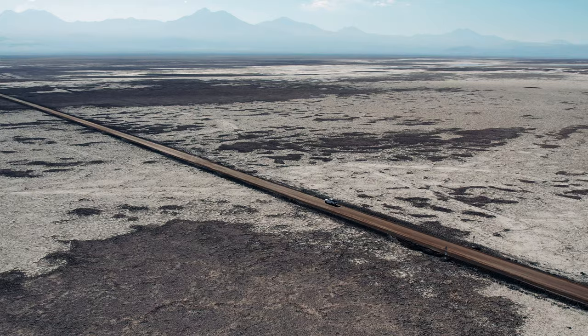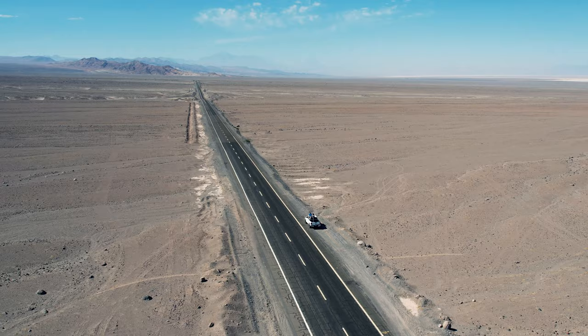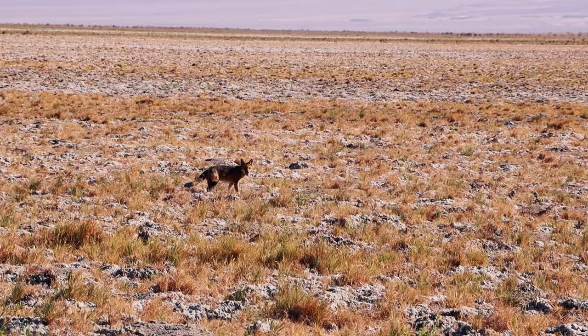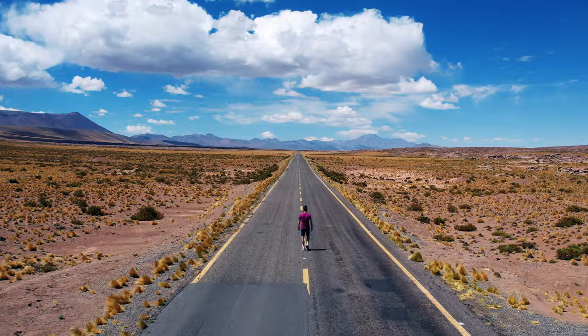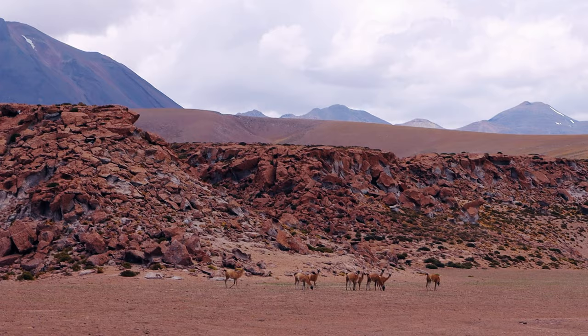There is one thing we didn't really expect when we originally planned on driving through the Atacama Desert, and that was how unbelievably scenic the road would be. We found it hard not to stop every 10 minutes just to pause and take a look at the ever-changing landscapes. For this reason, renting a vehicle is definitely our recommendation when coming here. It is so liberating to be able to stop wherever you want and take in the jaw-dropping surroundings around every corner.